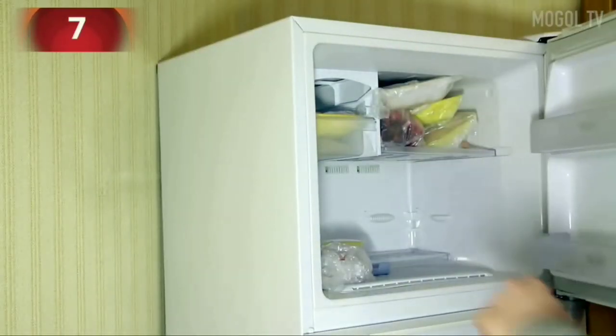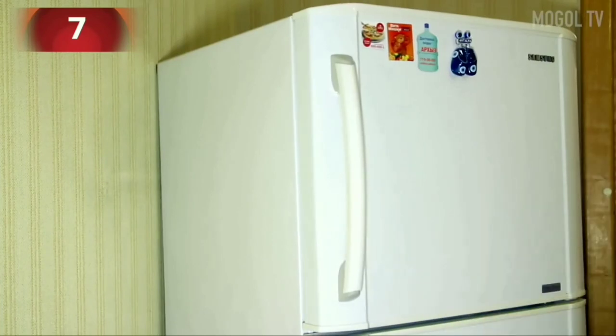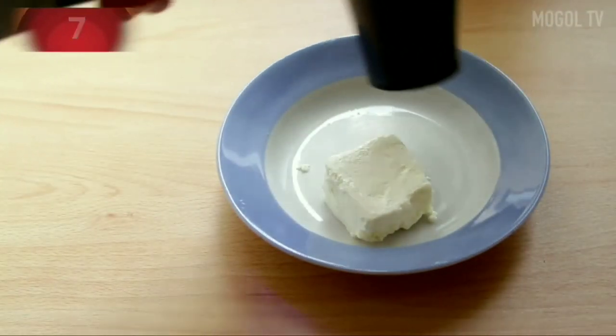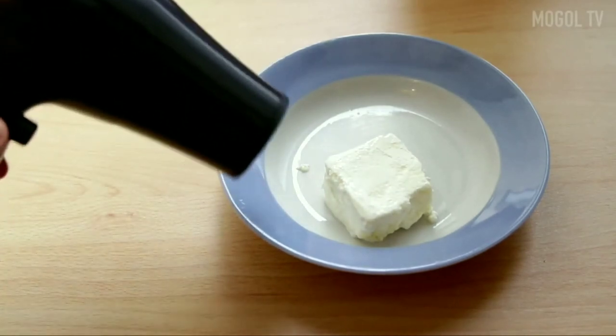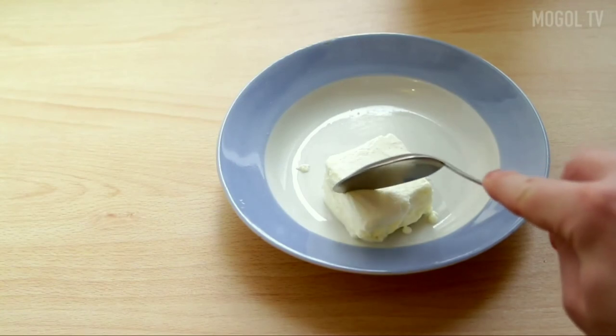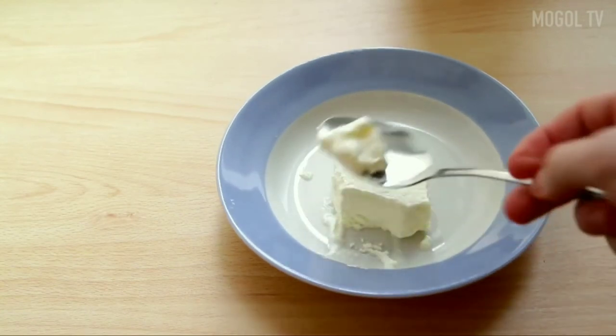Number 7. It happens that you really wanted ice cream and remembered there was a piece in the freezer, but the ice cream has already hardened pretty much. In order not to break your teeth, warm the ice cream a little with a hairdryer. If you like it softer, then hold the hairdryer longer.